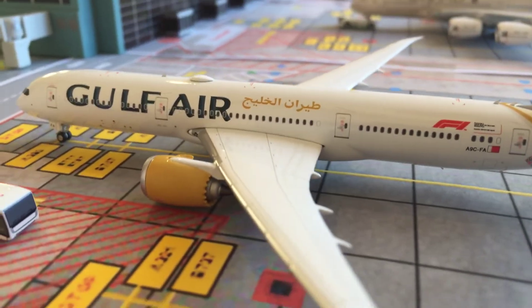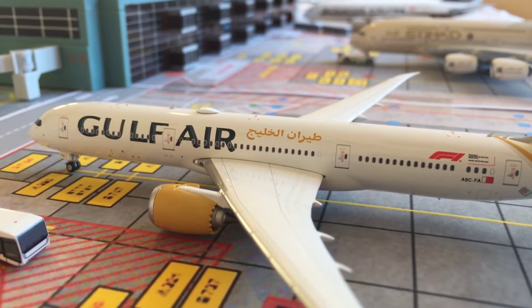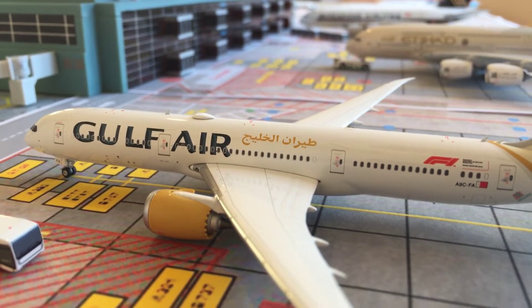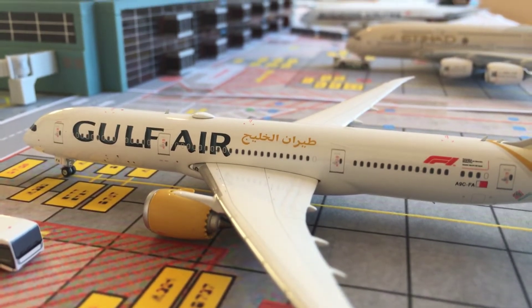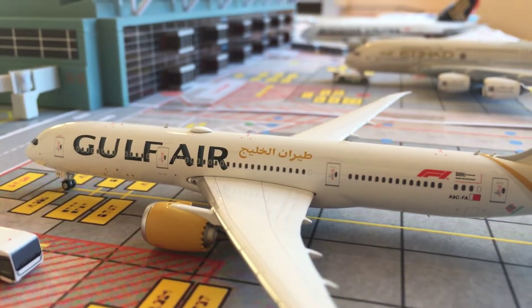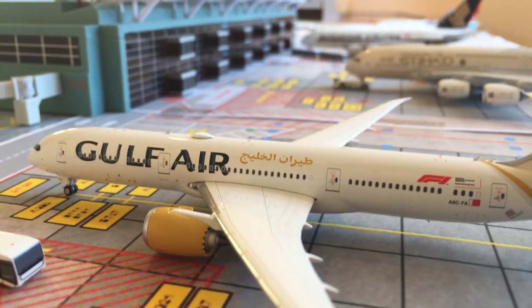Here we have a Gulf Air 787-9 that just arrived from Bahrain — sorry if I pronounced it wrong. This is a really nice aircraft, I absolutely love it. I like Middle Eastern carriers, that's why I have so many of them.